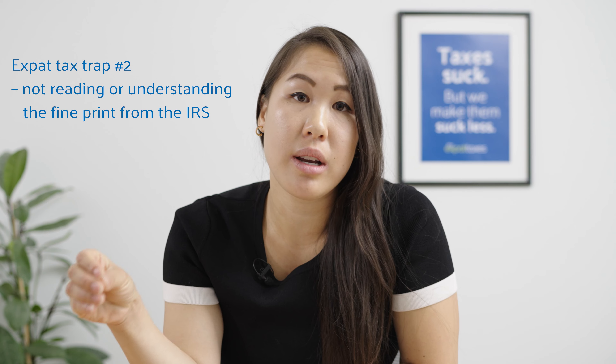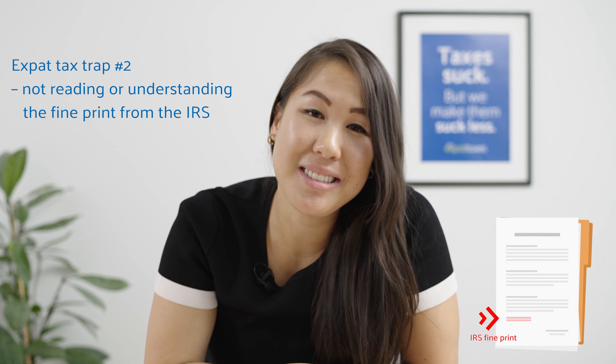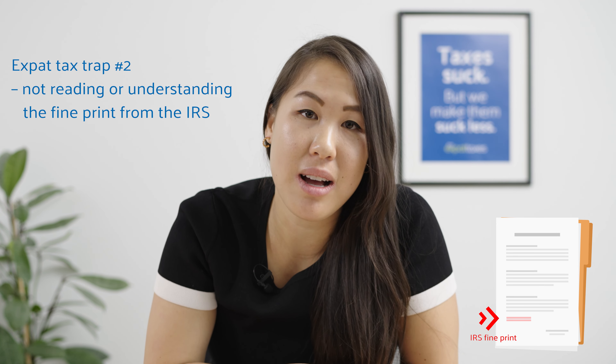So that was expat tax trap number one. There is, of course, an expat tax trap number two, and that's not understanding the fine print from the IRS. Yes, there is finer print from the IRS — a little confusing, but I'll walk you through it.